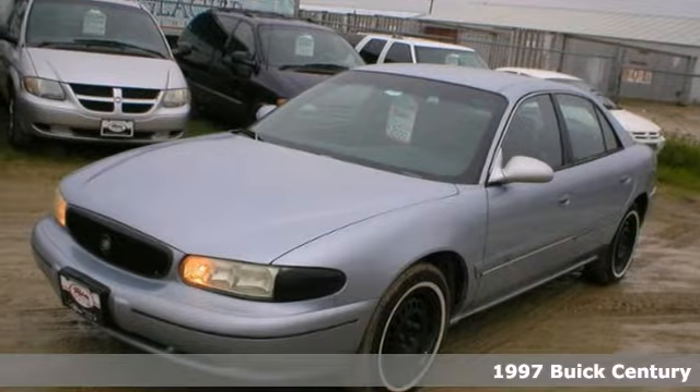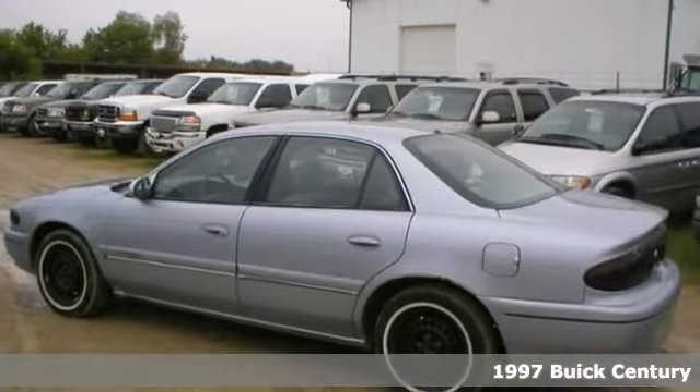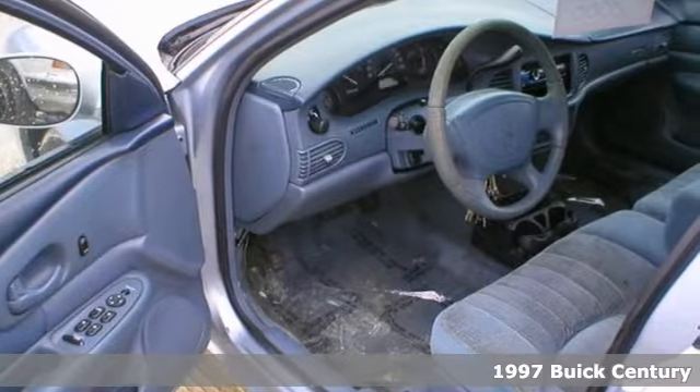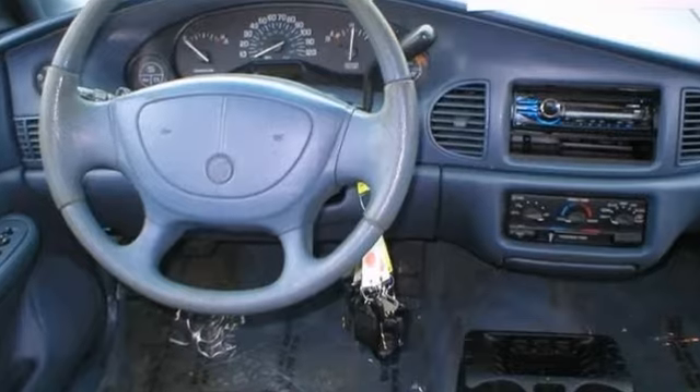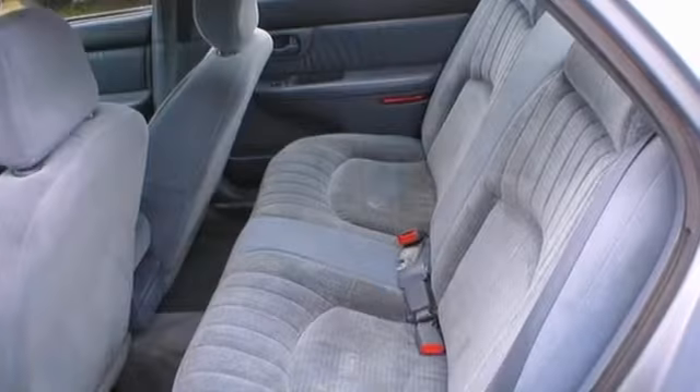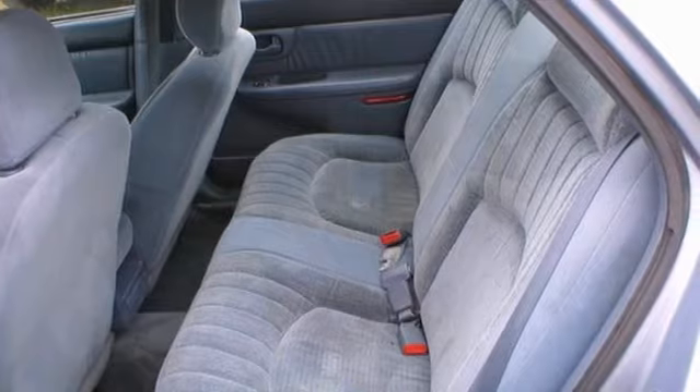Here's a nice 1997 Buick Century Custom. This is an accident-free trade. It has a V6 engine and an aftermarket CD player. Add to that power windows, locks and mirrors, air conditioning and a power driver's seat, and you have an attractive Buick looking for a new home. Come take a look.